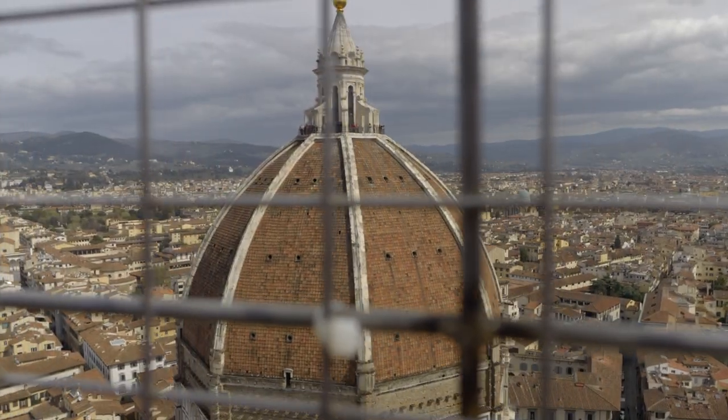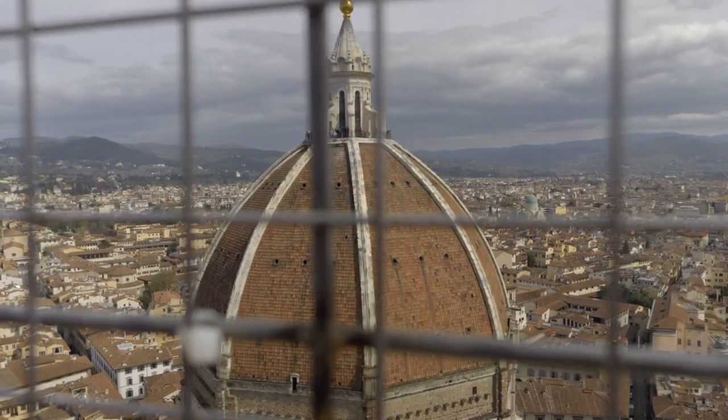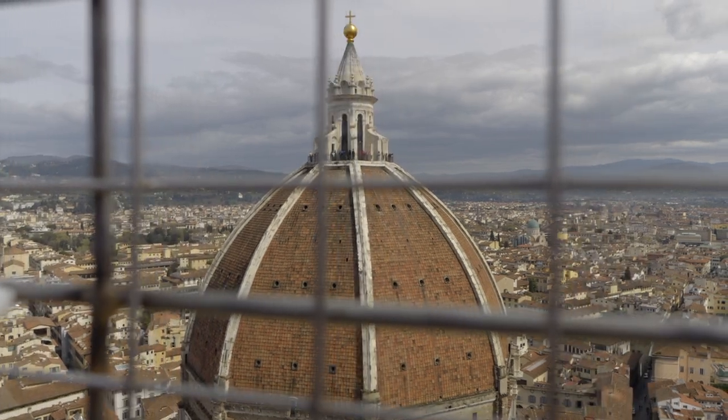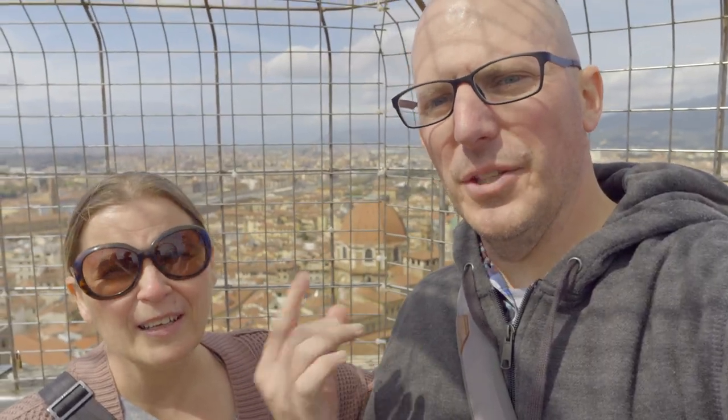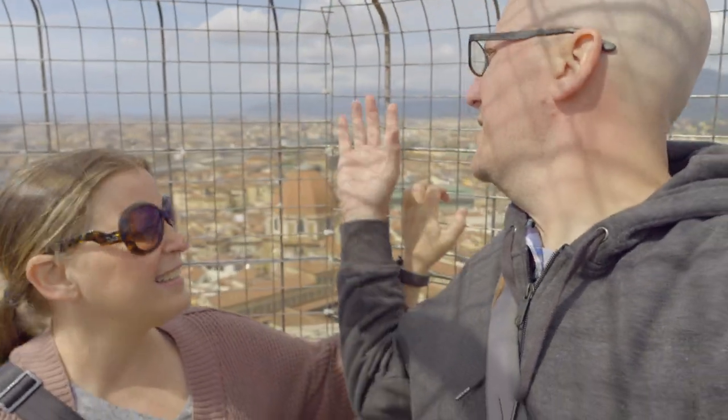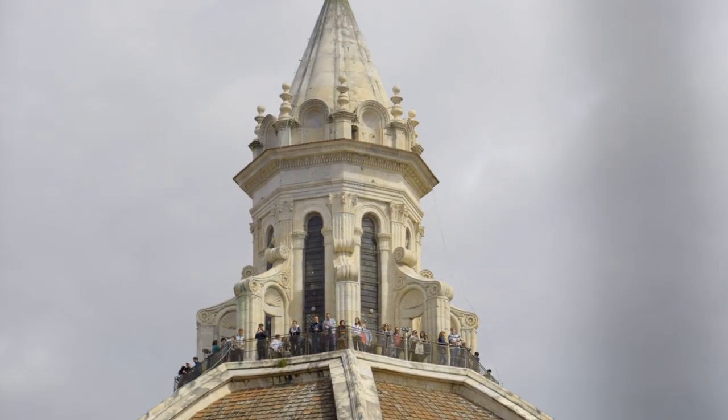From up here there are absolutely gorgeous views — you can see the Duomo. I think this is a good alternative if you can't get to walk around on top of the dome itself. If you have it in you, do both by all means, though unless you're super fit I wouldn't do both on the same day. If you're scared of heights — this tower is caged so I feel pretty safe, but the Duomo dome just has a railing, so that's something to consider.